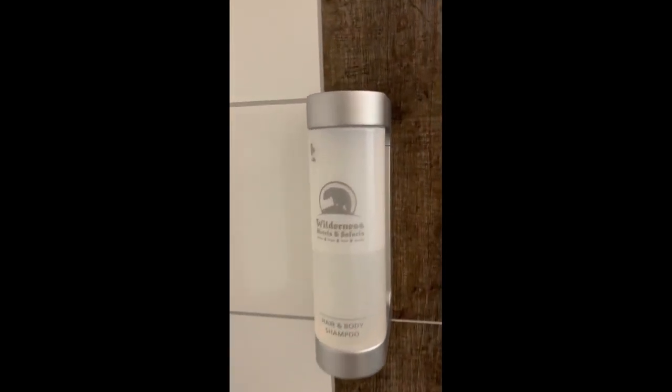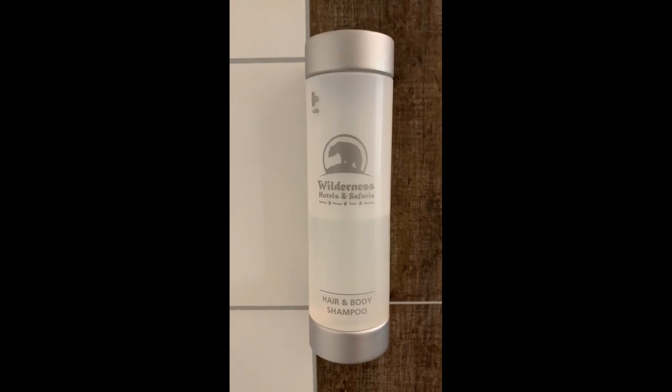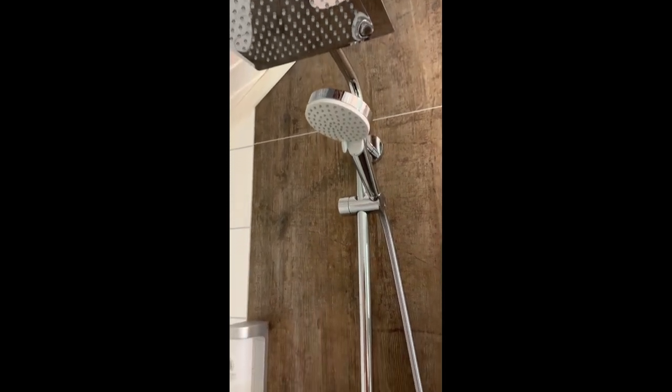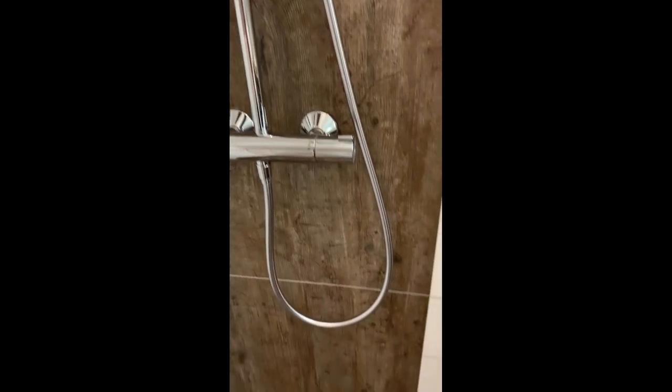Wonderful soaps and shampoos. There is a rain shower as well as a handheld shower. The tile floor is all one level.